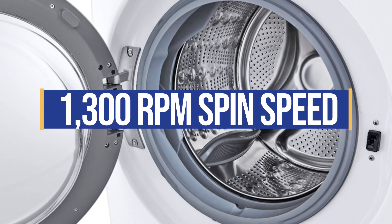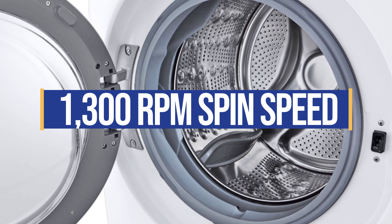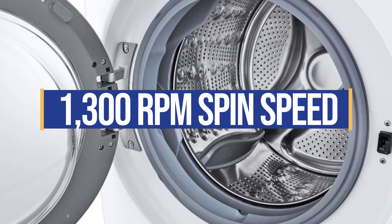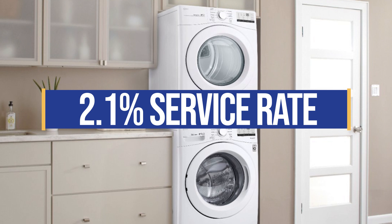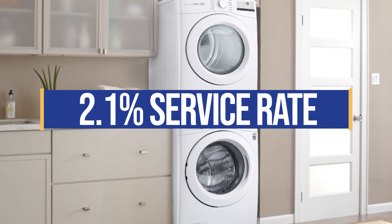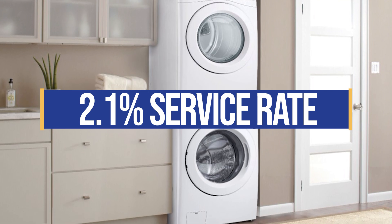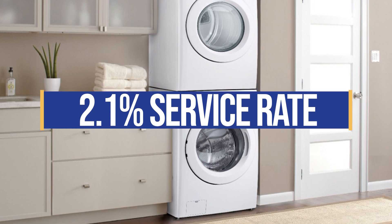LG's 1300 RPM spin speed is fast compared with an average of 1000 to 1200 RPM for a full-size front load washer. Faster spin speeds mean less time in the dryer because the clothes are pre-dried from the spin. LG's service rates are the lowest at 2.1% service in the first year, based on 35,000 service calls completed by a service team last year. For perspective, the average appliance is 9.5% service in the first year.